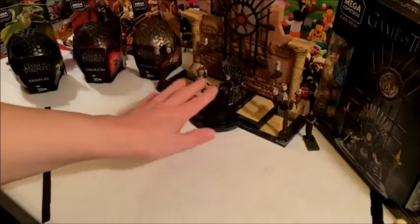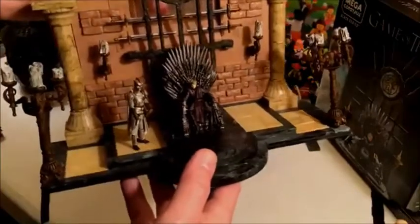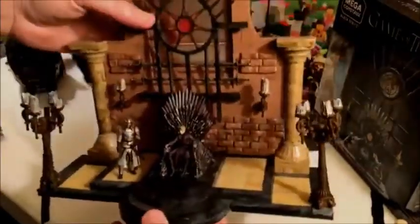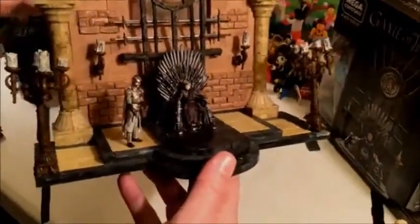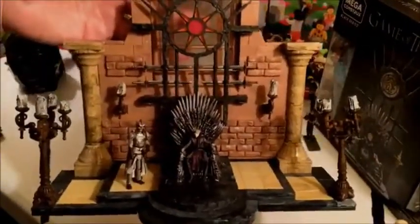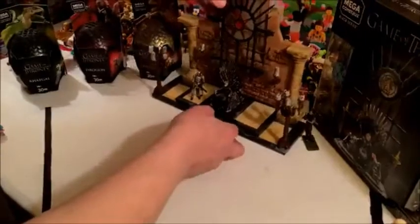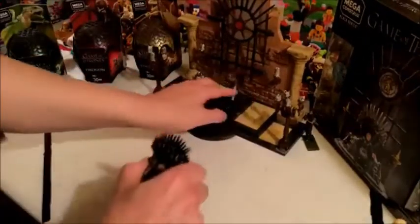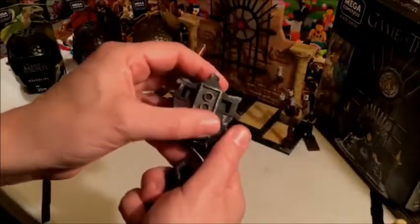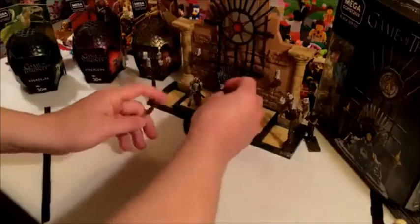This one right here is very nice and ornate and beautiful looking — this is from McFarlane Toys. This is obviously the Iron Throne with Joffrey and a guard, but one thing you may notice is it doesn't look a lot like Lego. There's nothing about this that screams Lego in any way, shape or form. You'd have to really disassemble parts of it to notice that it actually uses Lego-type parts.